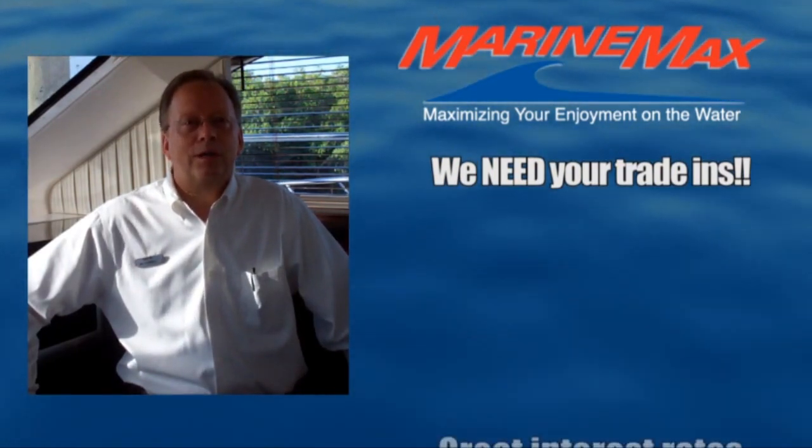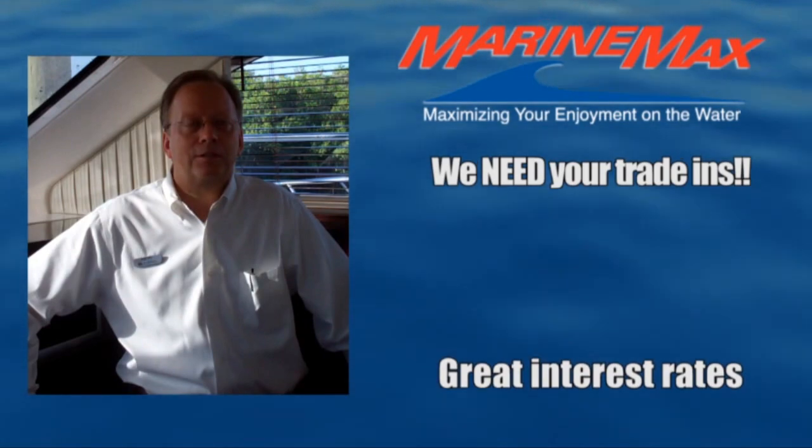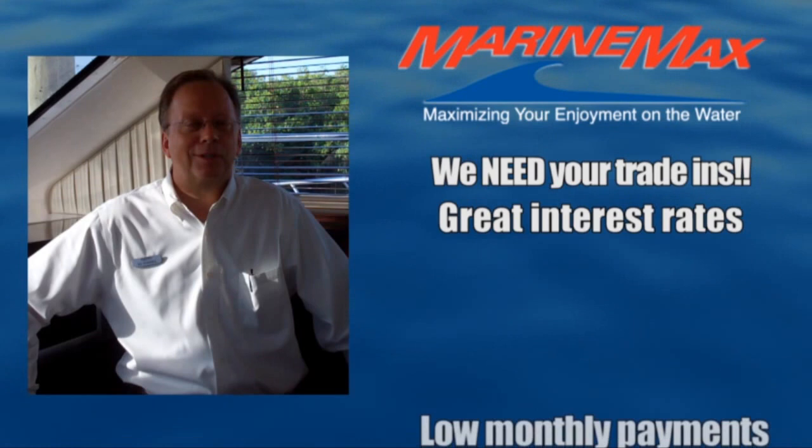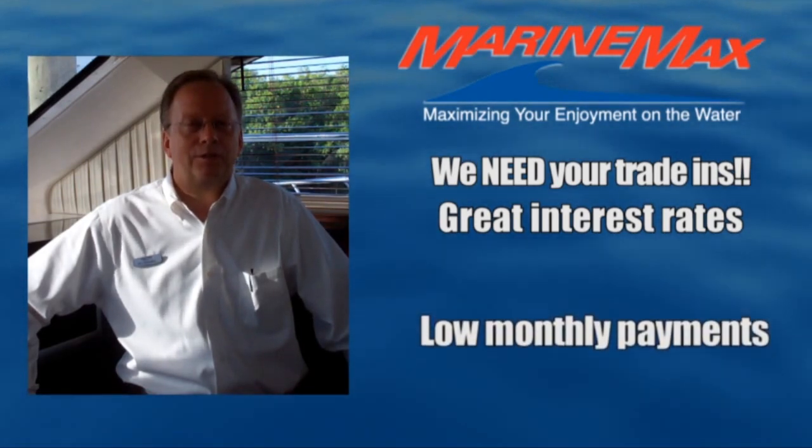Second, we're at historic low interest rates that are just a fantastic opportunity for you to have a low monthly payment on your boat. So take advantage of those low interest rates.